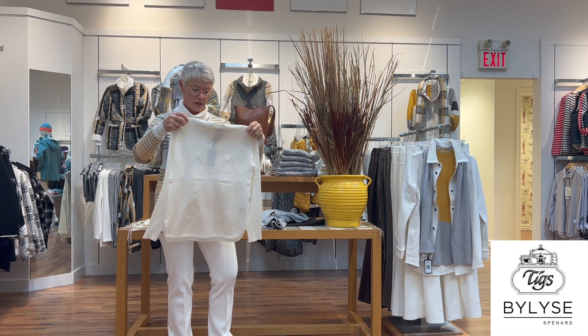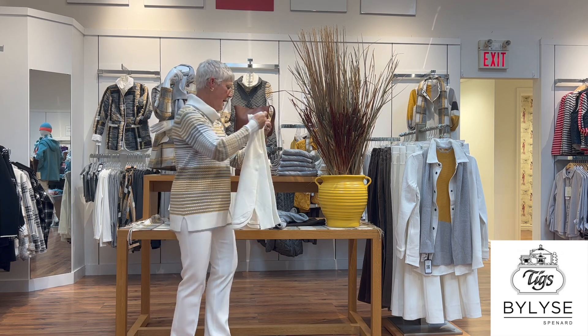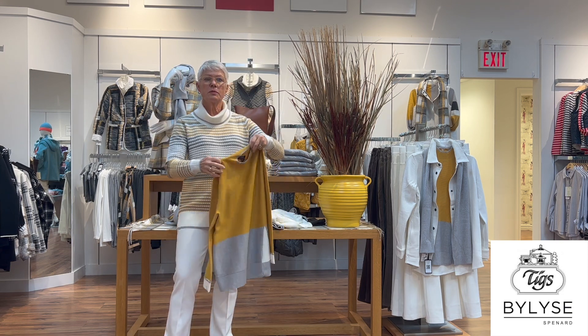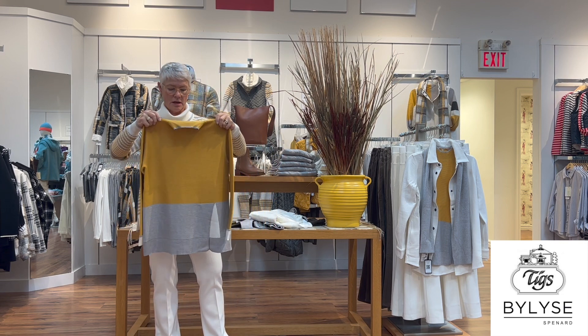It has a little crisscross design on the front, which gives it some detail, as well as on the back. There are a few sweaters I'm going to show you that are the same colors but different designs.